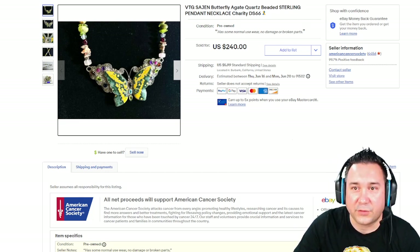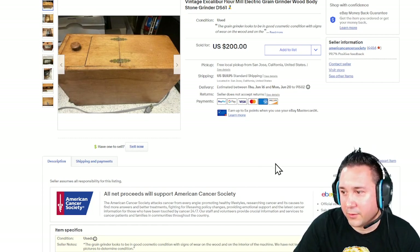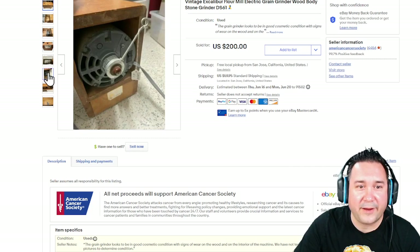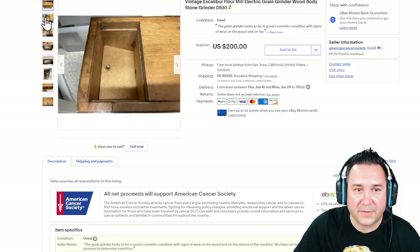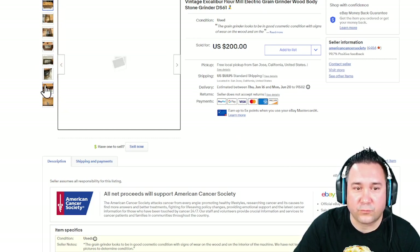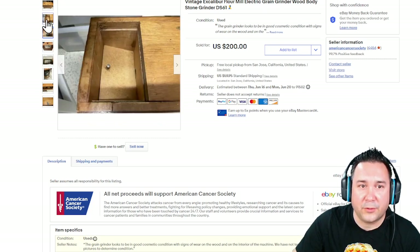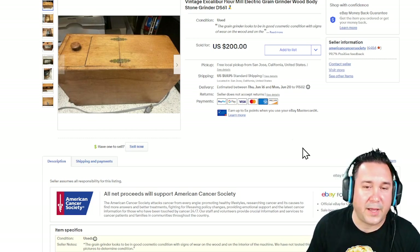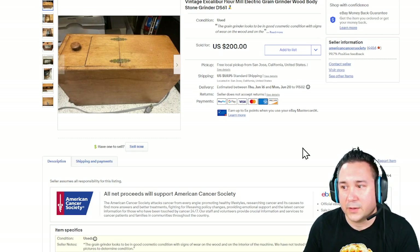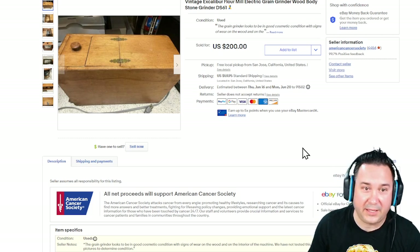Number 10: this vintage Excalibur flour mill, electronic grain grinder — for all your grain grinding needs. This kind of stuff is really becoming into vogue again. The world we're in right now has a lot of supply shortages, and people want to take some raw grain and grind it down to make whatever they need because they can't get certain supplies.